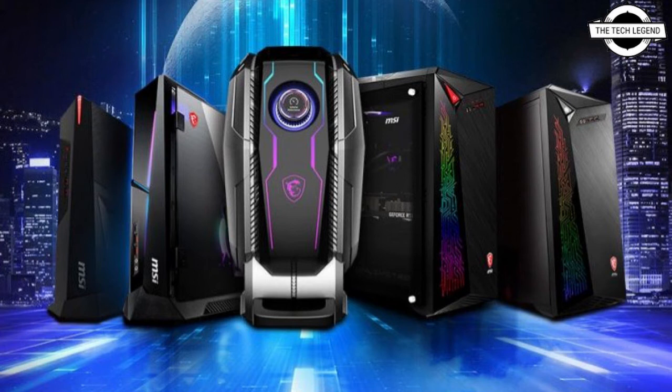The Trident X also comes in a B560 flavor with support for up to a Core i7-11700 CPU and RTX 3070 graphics. The Trident AS and Trident X feature the same chassis, measuring 129 x 382 mm and weighing around 6.5 kg.